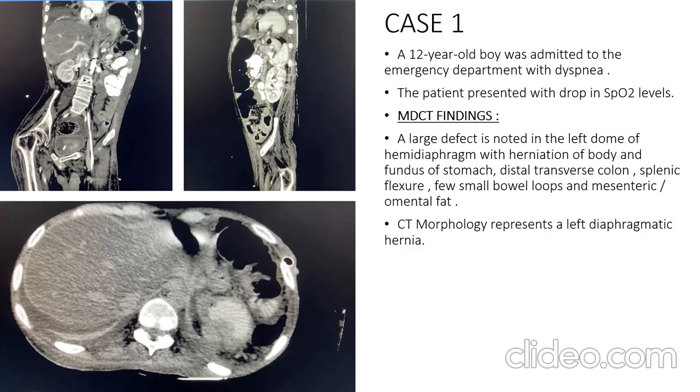The first case is of a 12-year-old boy admitted to the emergency department with dyspnea and a drop in SpO2 levels. MDCT findings revealed a large defect in the left dome of the diaphragm with herniation of the body and fundus of the stomach, distal transverse colon, splenic flexure, few small bowel loops, and mesenteric and omental fat. The CT morphology is consistent with a left diaphragmatic hernia.